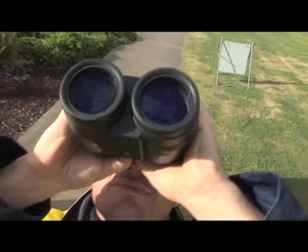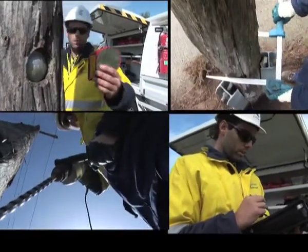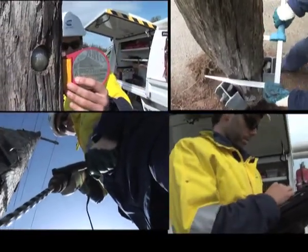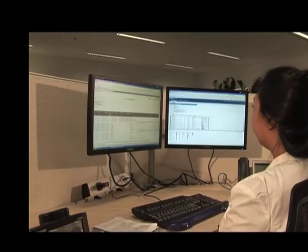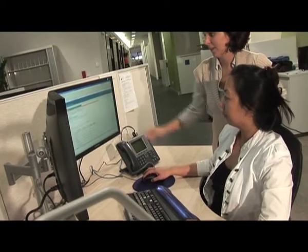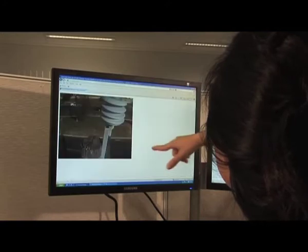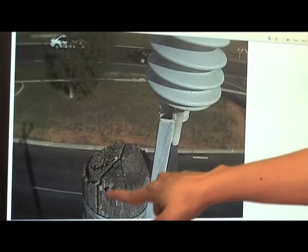When the crews have finished inspecting the pole and recording any defects, they send the data back to the office over the 3G network. Back in the office, the inspection details, including the photos, are available within minutes of the data being sent. This will help the office staff monitor progress and commence their quality assurance activities.